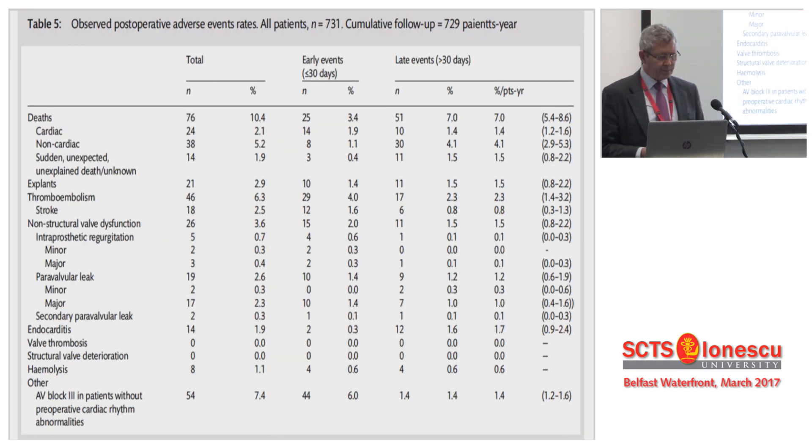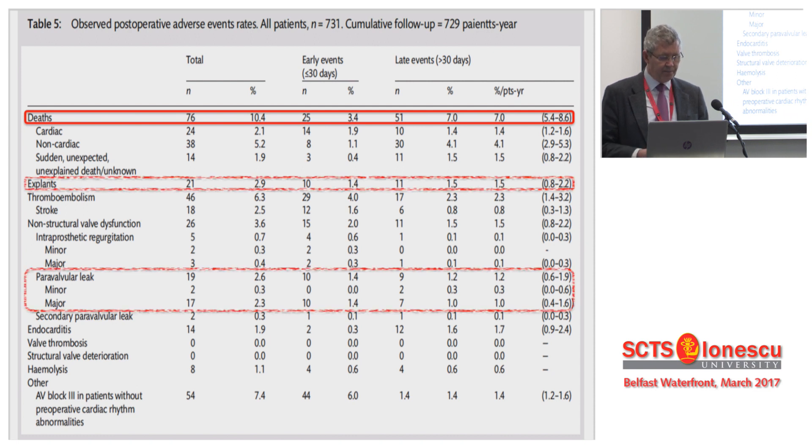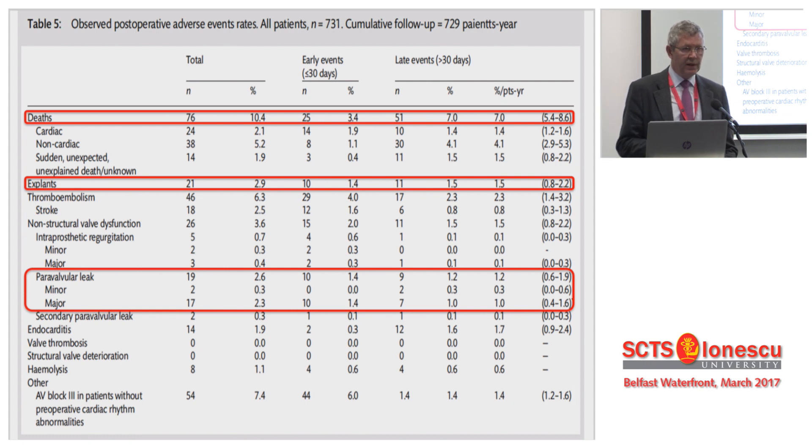In terms of outcome, we've got data going out to five years. You can see a 3.4% mortality rate with a low mortality rate each year. Explants are 1.4%. Paravalve leak rates are also 1.4%. And the message is these paravalve leaks do not occur late — they occur on the day of operation in theatre. If you miss them, if you ignore them, if you leave them, they will come back. The vast majority of patients will have to have a re-operation because of this.